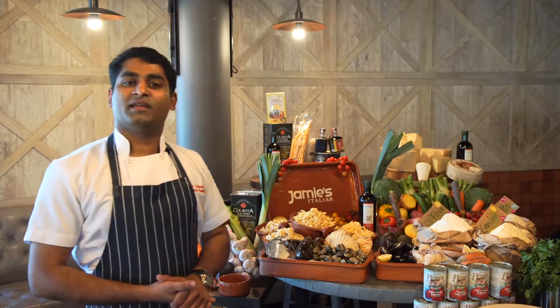Hey lovely people, welcome to Jamie Stallion, myself Chef Anish. Welcome to today's cook-off where three bloggers are going to show their skills.